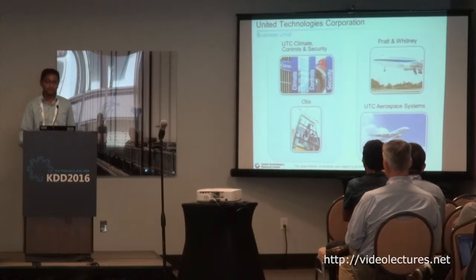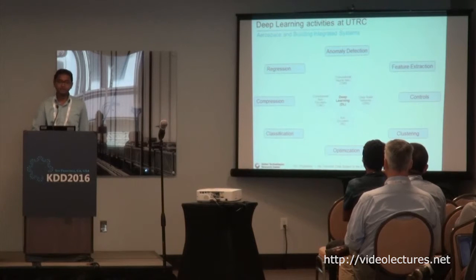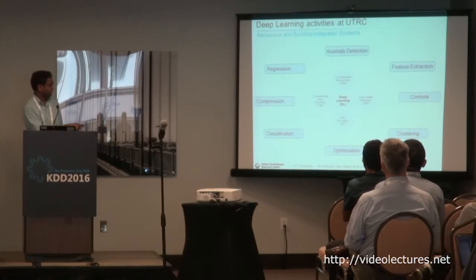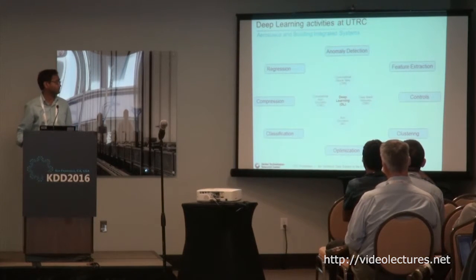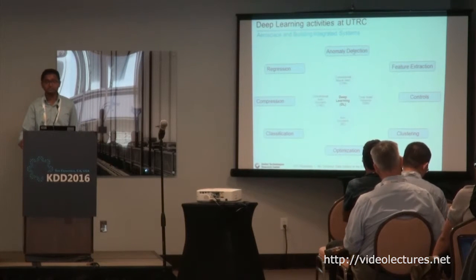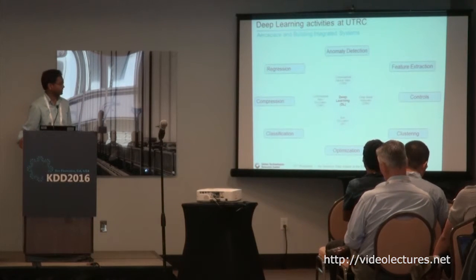You can understand we have a lot of data, and I'll briefly go over what we do with these large volumes of data. There are four basic deep learning technologies which came up maybe five or six years back: convolutional neural nets, deep belief networks, autoencoders, and convolutional autoencoders. We can address both supervised and unsupervised learning. Some of the applications include anomaly detection, feature extraction, controls, clustering, optimization, classification, compression, and regression.